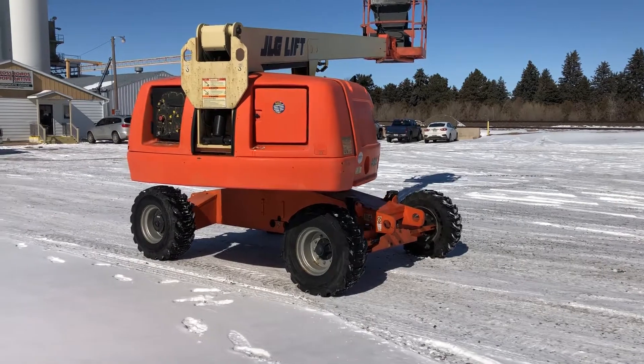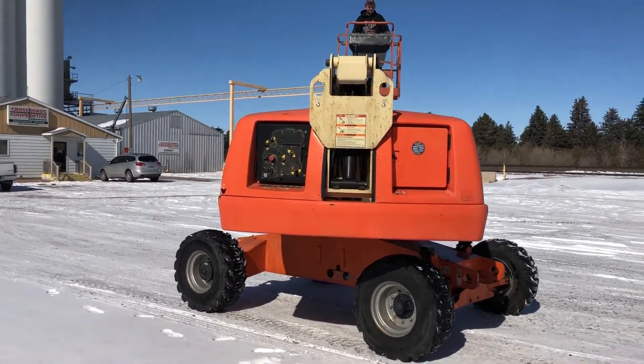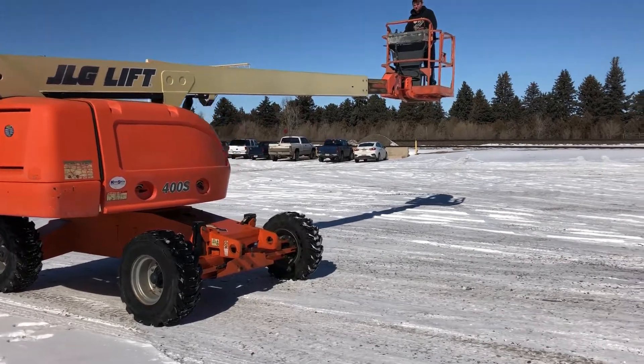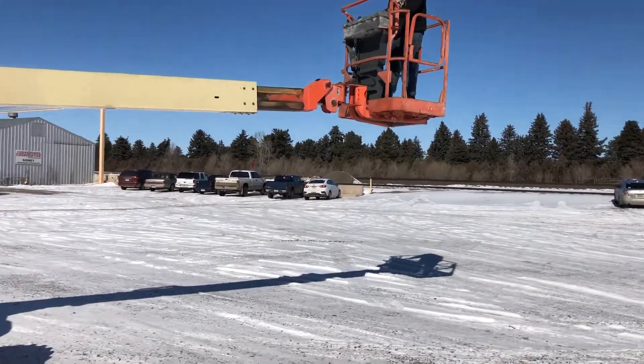As you can see, it has a 360 degree rotation.